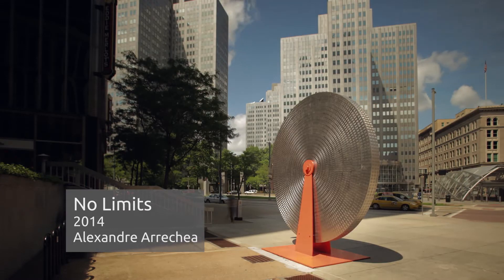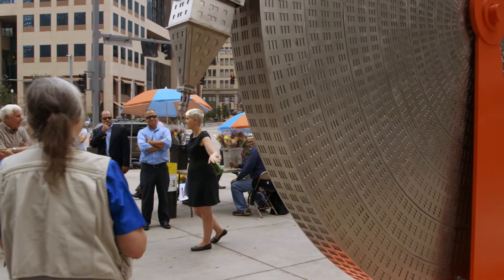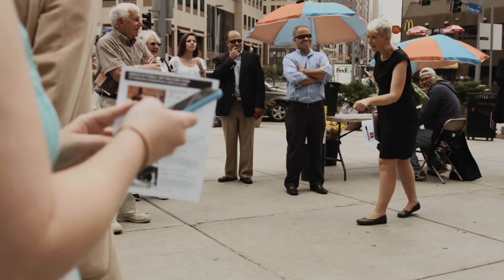This is one of three sculptures that were brought here by the Three Rivers Arts Festival. This weighs, no joke, like 15 or 20,000 pounds. And it's very fun to see people here thinking it's like the Wheel of Fortune, that they can just pull that thing and move it.